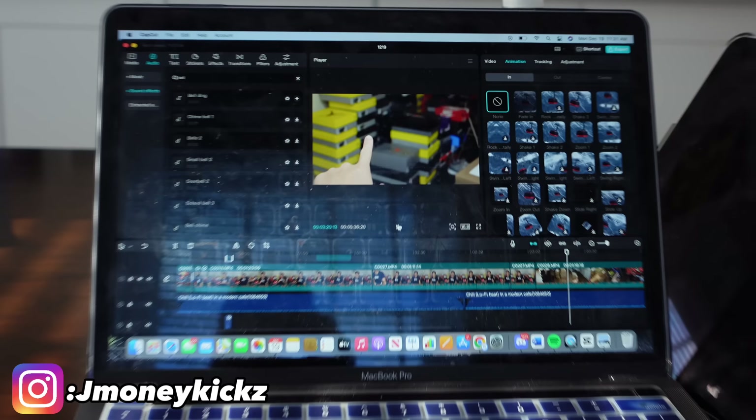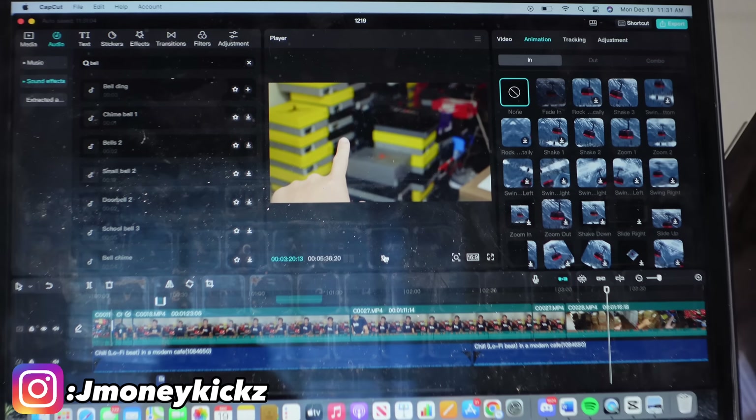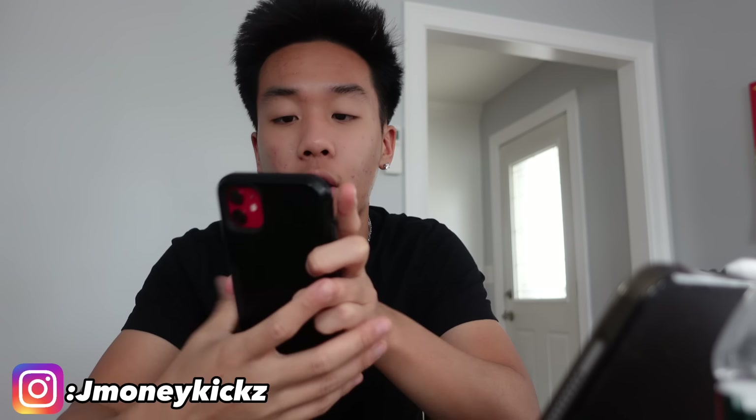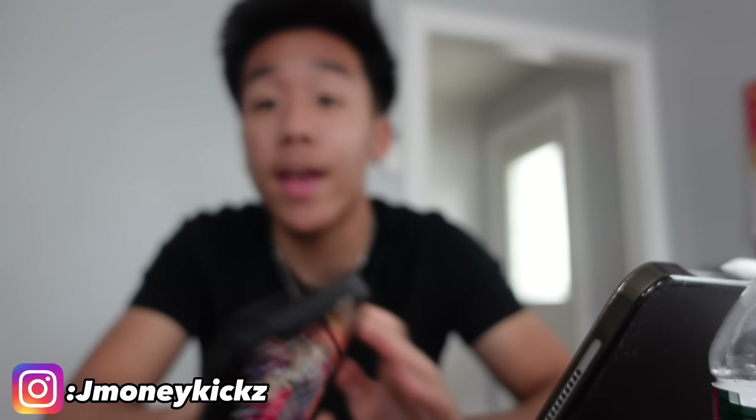I don't know how to edit this video — I've been working on this for a good three hours and I'm still editing. In the span of those three hours we sold a few pairs. It's currently almost 3pm and at 4:30 I've got to head out for a meeting.